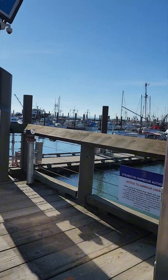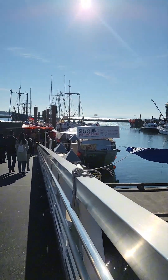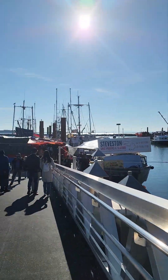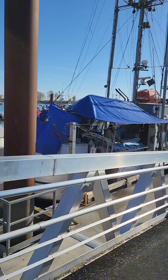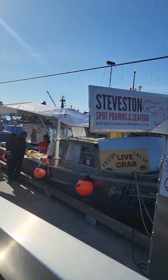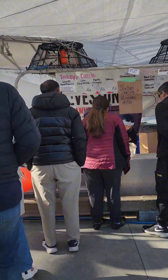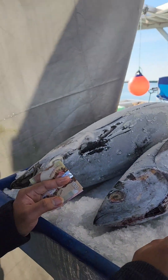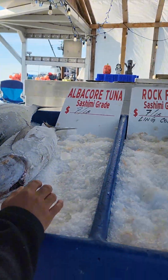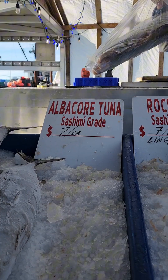Fisherman's Wharf in Richmond, Vancouver is a popular waterfront destination and a major seafood hub in the city. It is located on the eastern shore of Vancouver Island in the city of Richmond, British Columbia, Canada. The wharf stretches for several kilometers and is famous for its bustling fish market, where locals and tourists can witness the process of fishing and buying fresh seafood.